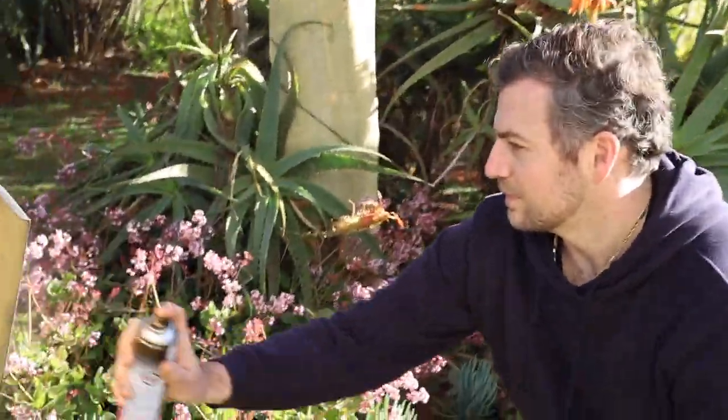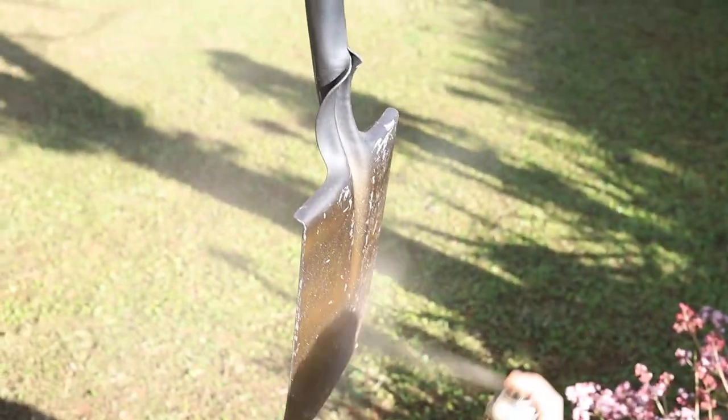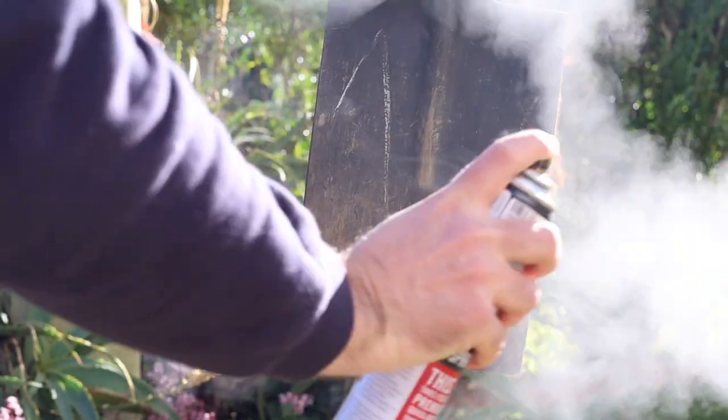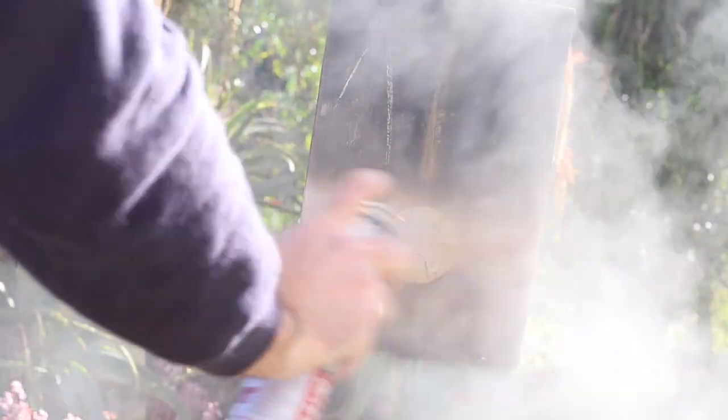We are currently spray painting the spade. You can't build a building without a gold spade. Yeah, that's true — when I look at building projects, none of the successful ones started without a gold spade.